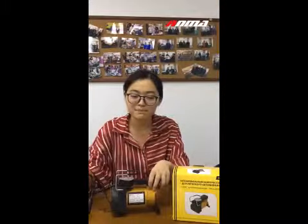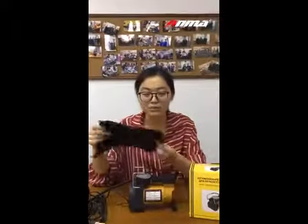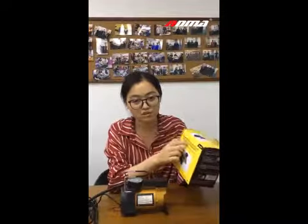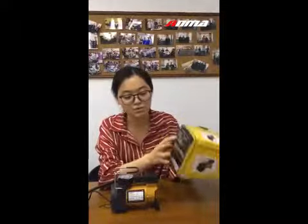The air hose is 1 meter. The packing is a woven bag and a color box. You can customize the language of the instruction and put your logo on this box.